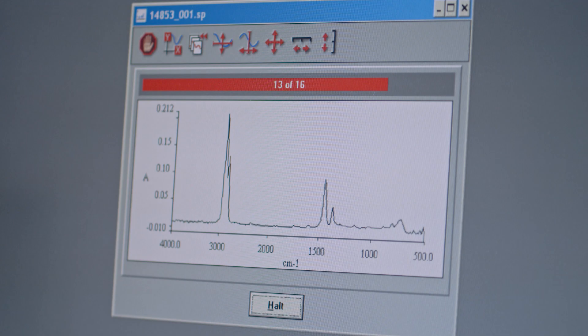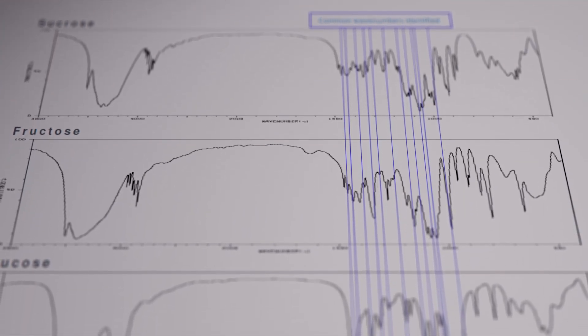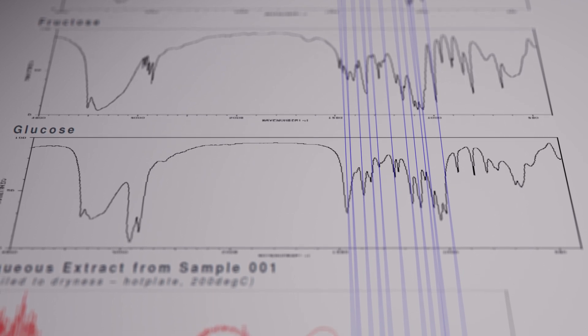To our surprise, we found all of those things to be present, and we were able to use that information to understand exactly what the drink was itself — in this case, a popular lemon and lime soft drink.